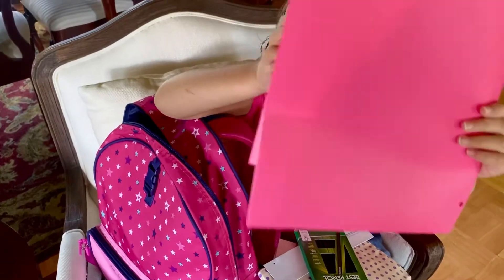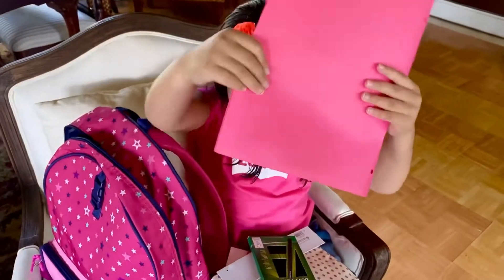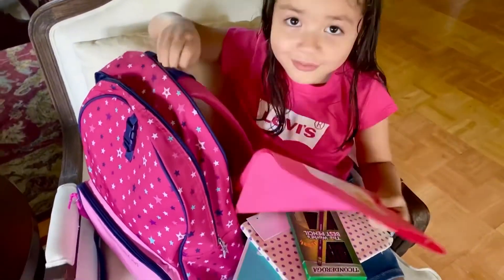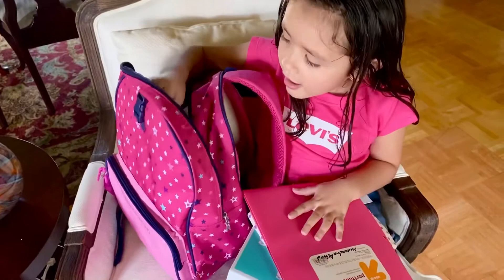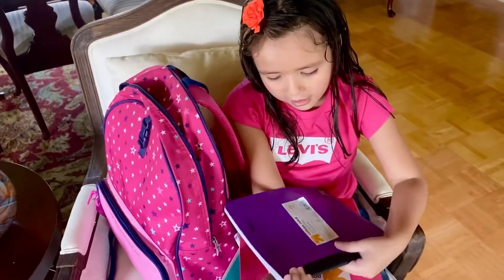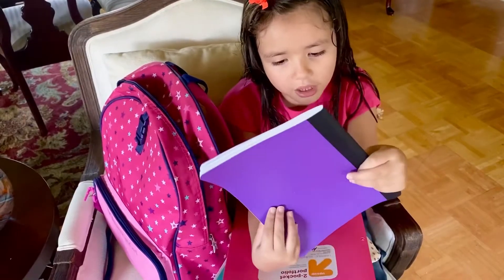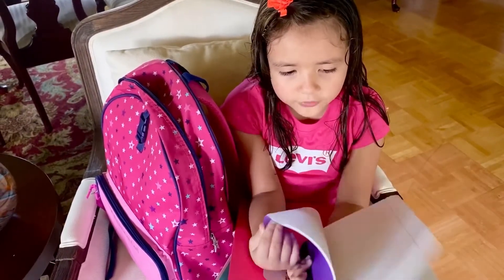Look inside — that's what it looks like inside. Okay, this is getting really messy. And I got this cute little notebook — I'm probably gonna do some tests in here.